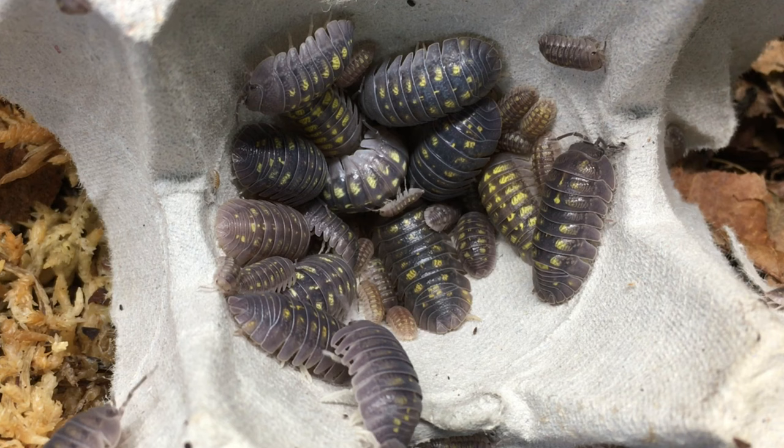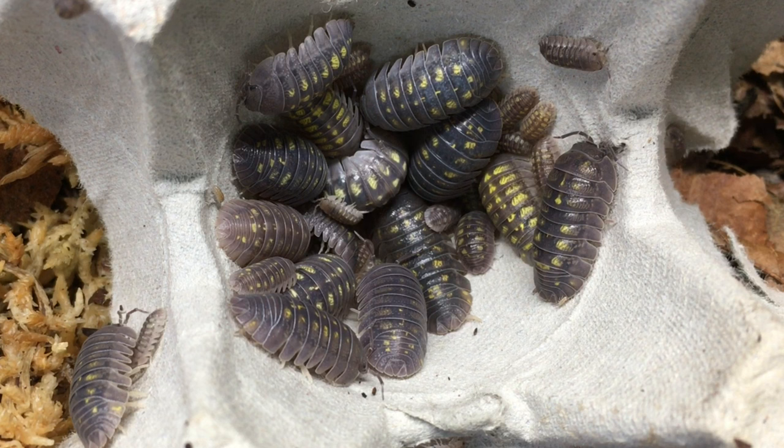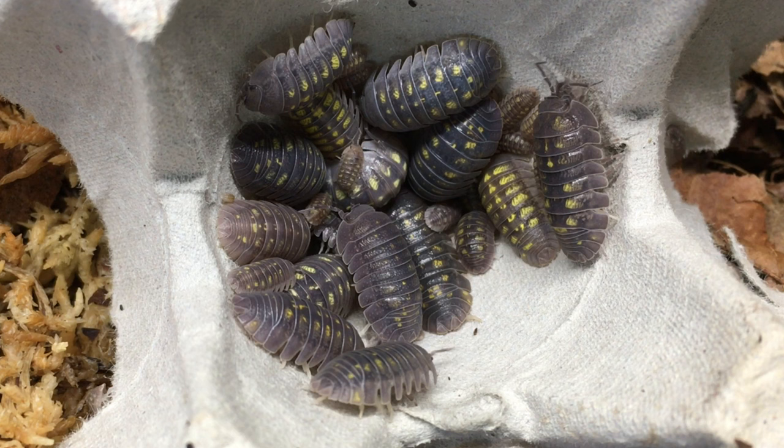Like other Armadillidium species, they eat a lot of plant matter but will also eat protein-rich items. I always provide decomposing leaf litter as well as supplemental food items — vegetables, things like that. I offer supreme isopod chow a couple of times a week.